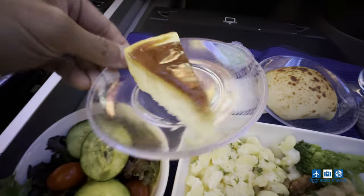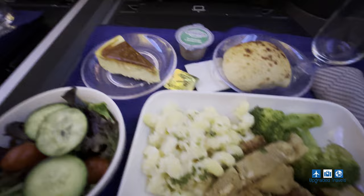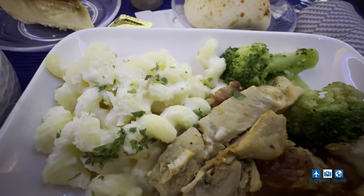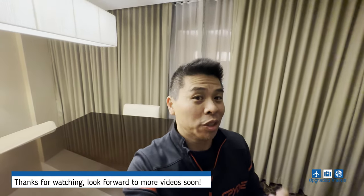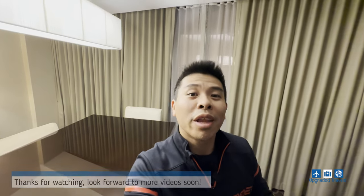United Airlines often gets criticized for their catering and service, but honestly I think this flight was okay. The main course was actually pretty good and the service was warm. I enjoyed both the hard product and the soft product. Not long after that, we started our descent into Chicago. So guys, we just got into the hotel — what did you think about the flight? Did you like it? Leave a comment down below. If you like this kind of content, make sure to subscribe to our channel. Thank you and I'll see you again next time. Bye.